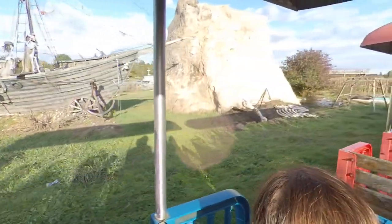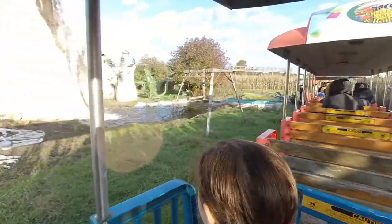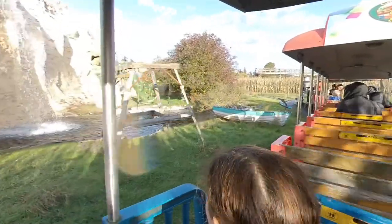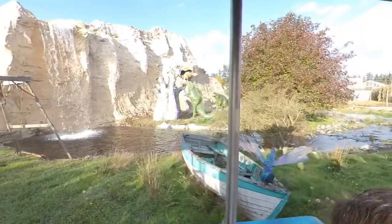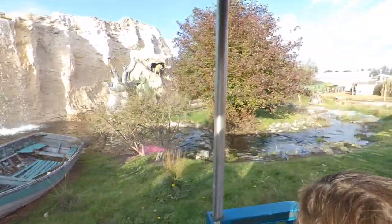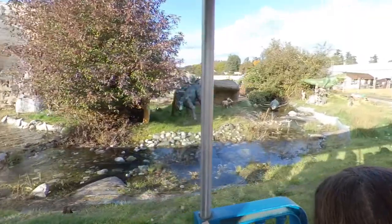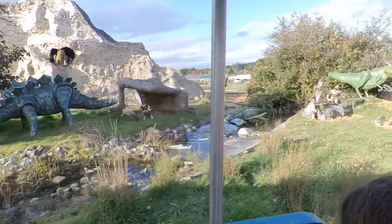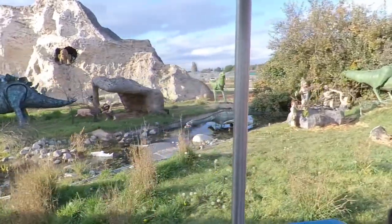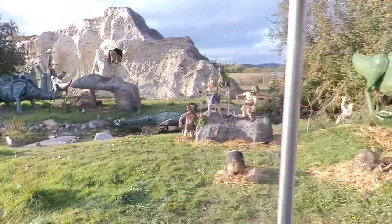Here we go — the Valley of the Dinosaurs. We have an archaeological dig going on there. T-Rex skeleton, raptors in there, Saber-tooth Tiger up the hill, Stegosaurus. Look at that poor little caveman — he was the one chosen to cook the turkey. There's his buddies just playing on the rock. There's Mama T-Rex — be careful, folks, she gets a little possessive over those hatchlings of hers.